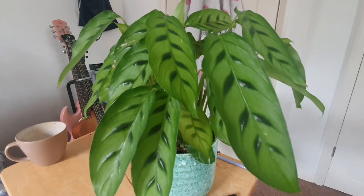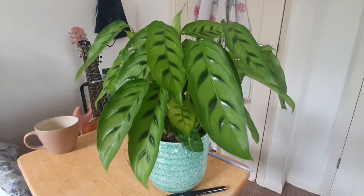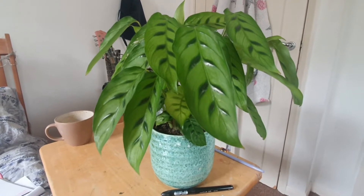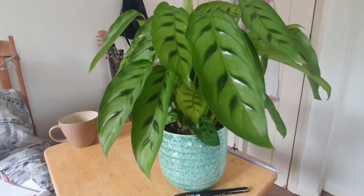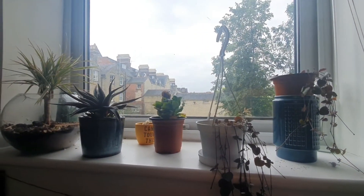I'm sorry about what I said about Calatheas not being beginner plants in my previous videos — I've changed my mind. I know they're really sensitive to sun and literally everything, but if you can handle their sensitivities, they're really, really beautiful plants.